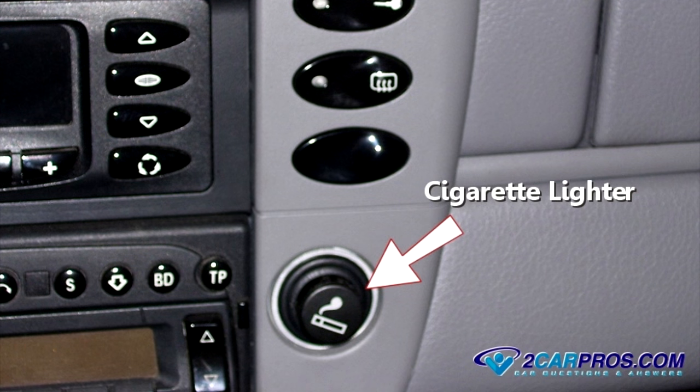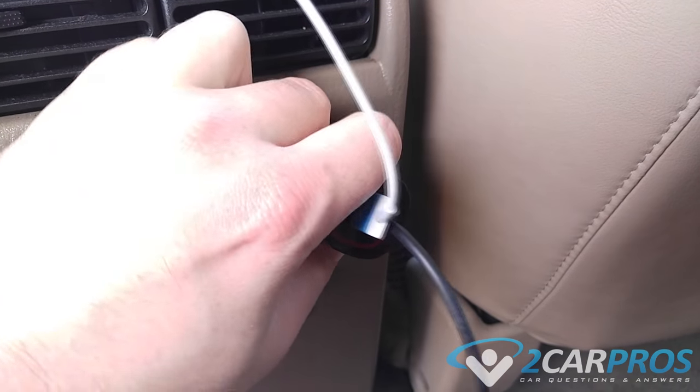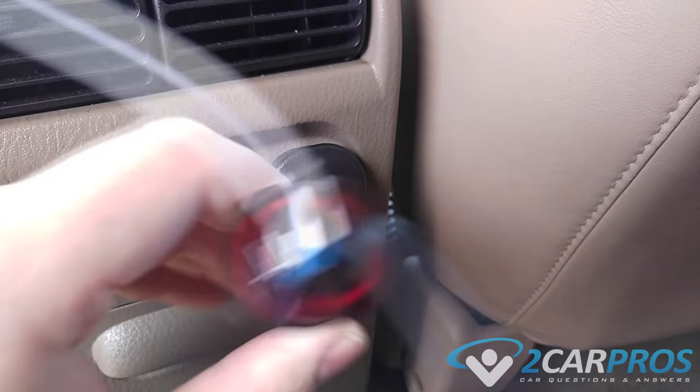The next thing we're going to check is the cigarette lighters in both the front and rear passenger compartments. Check to see if the lighter itself is stuck down, which is usually accompanied by a fair amount of heat and a burning smell. Pull the lighter upward to stop the electrical draw. If the lighter has gone bad, it needs a replacement. It's also a good idea to remove any accessories you have plugged into the cigarette lighters.